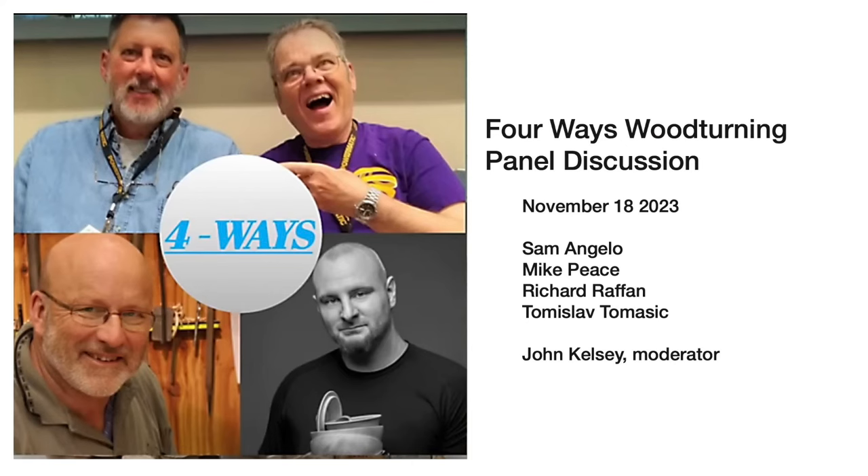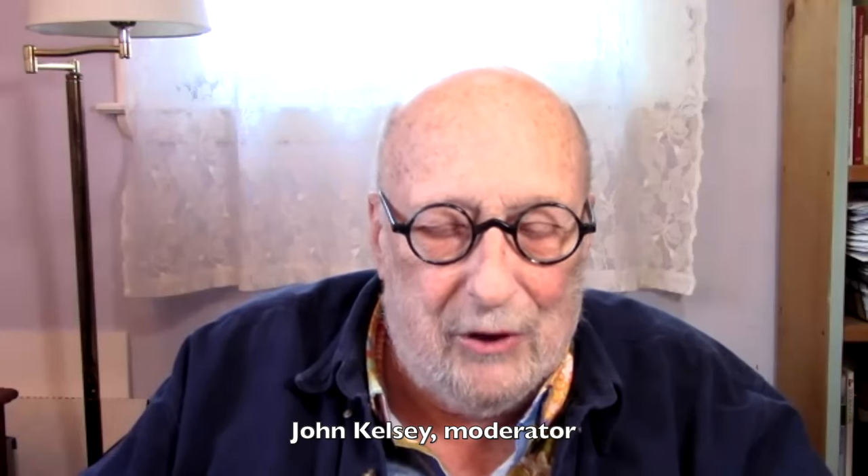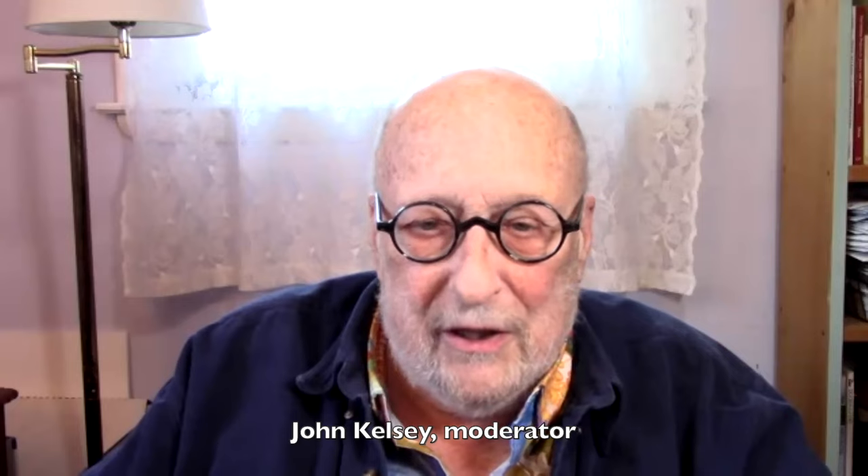This is a panel discussion of the Four Ways Woodturning collaboration. These four guys have been making the same project once a month and making a video about it for nine months now. Being nine months into it, they thought they'd like to have a panel discussion.